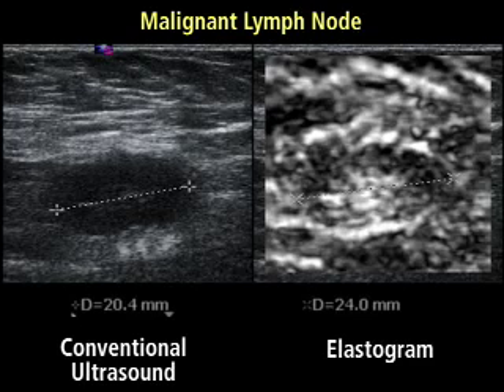Barr said that elasticity's sensitivity in the study of 100% and its specificity of 99% meant that the technique could become a promising new weapon against breast disease if the group's findings can be reproduced in other studies.